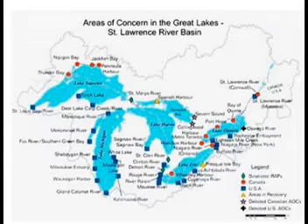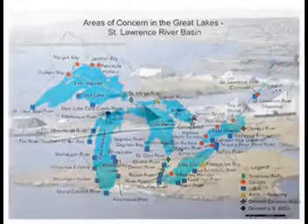Critical contaminants in the Great Lakes include chlordane, DDT, mercury, sediment, and suspended solids. Metals, nutrients like phosphorus and nitrogen, PBBs, and PCBs.